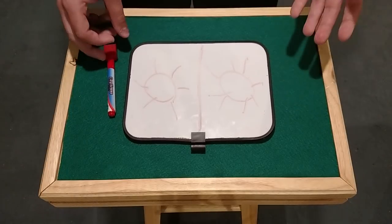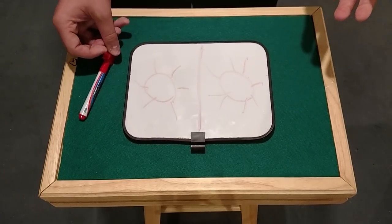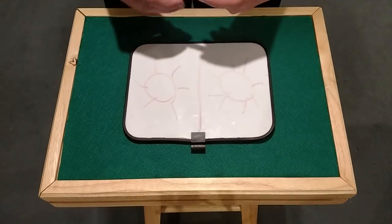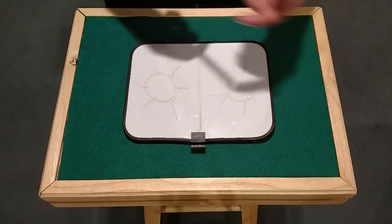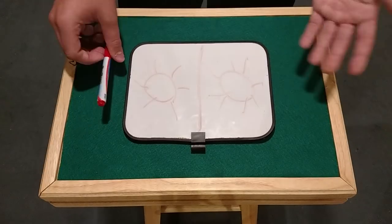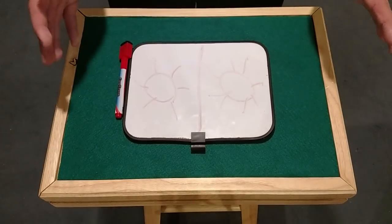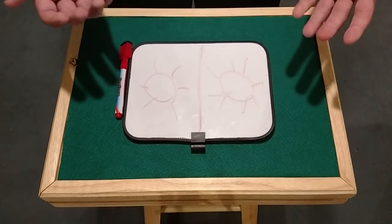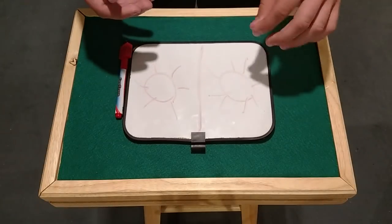The noises — the squeaking marker sound — it's just to make it seem like there's an actual marker there. You hear that squeaking noise, but really it's just like an audio effect. It's not actually the real squeaking noise of a marker.